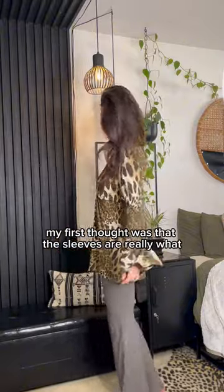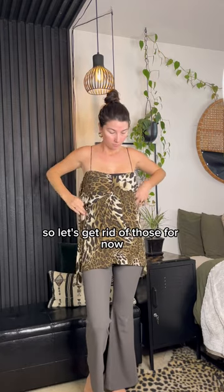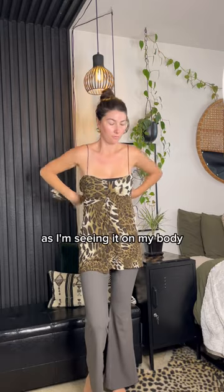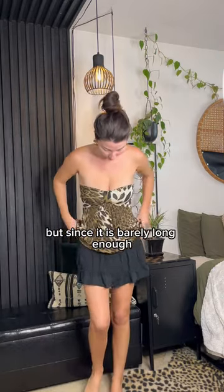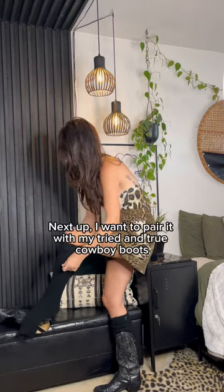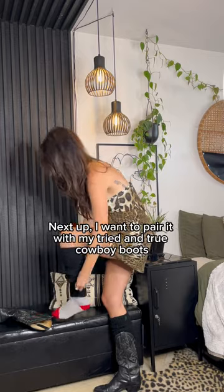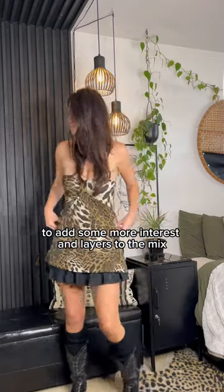After putting it on, my first thought was that the sleeves are really what seemed to be holding it back from its true potential. So let's get rid of those for now and tie them to the back. As I'm seeing it on my body, I want to try and work with it as a dress, but since it is barely long enough, I'm going to go ahead and add a skirt to the bottom. Next up, I want to pair it with my tried and true cowboy boots with some leg warmers to add some more interest and layers to the mix.